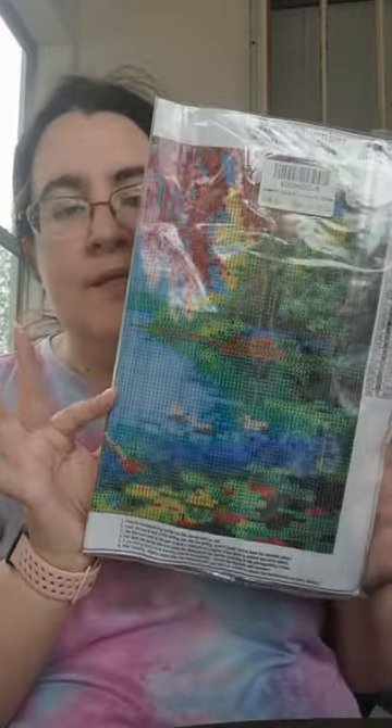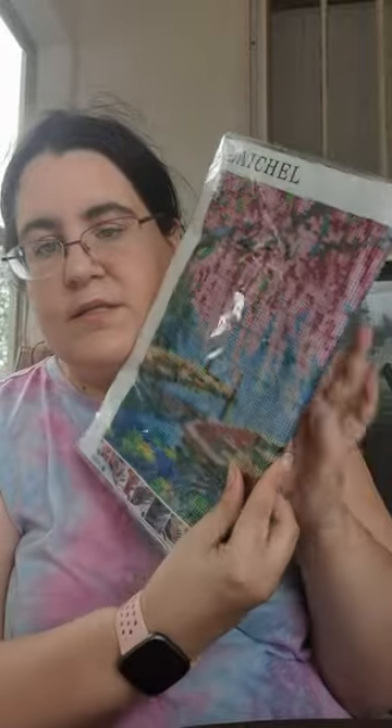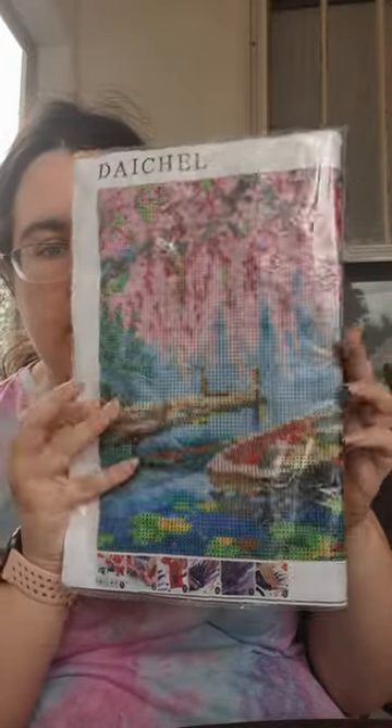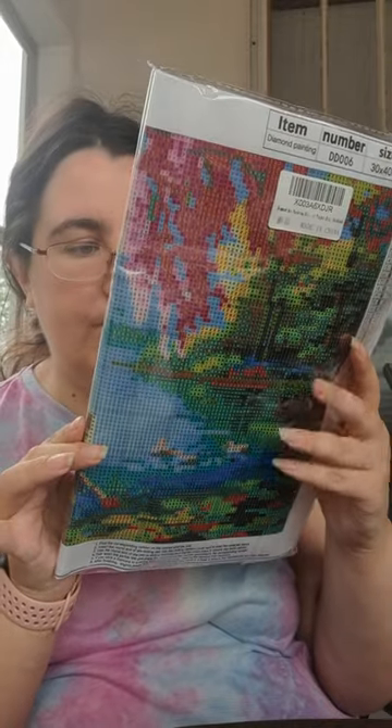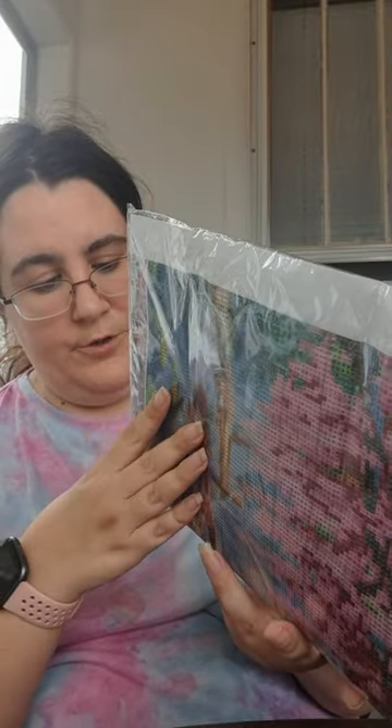I picked up another diamond painting. This is also a square one. This is a 30 by 40 — actually, this one is a 30 by 30, so it's a little smaller. But this painting looks absolutely gorgeous. I cannot wait to start this one. This just looks like something so surreal and the colors are going to be absolutely gorgeous. I literally just got this when I came home — it was on my doorstep waiting for me. I'm so excited. I'm probably going to buy more because I'm obsessed with diamond painting. I love square gems.